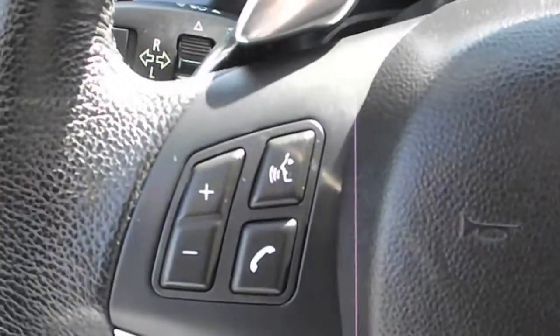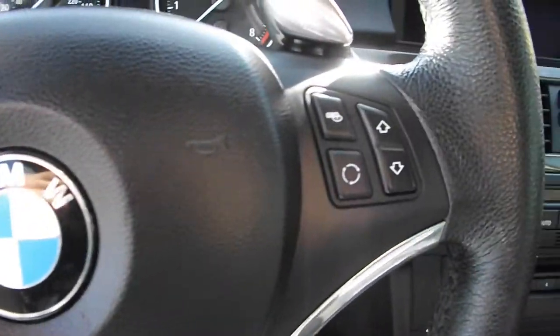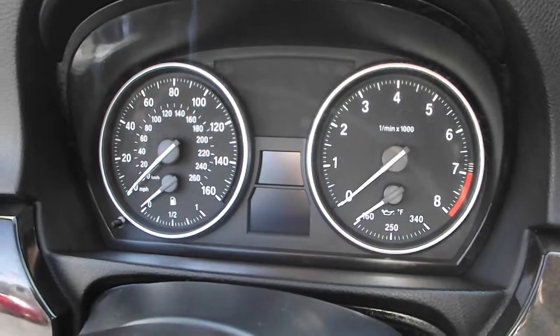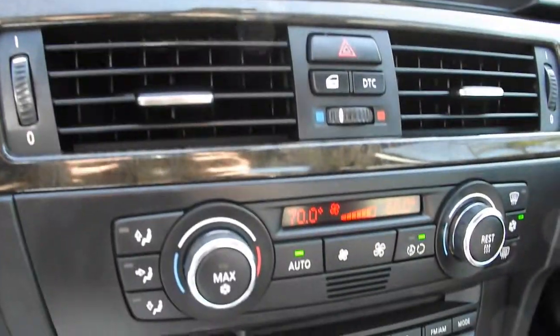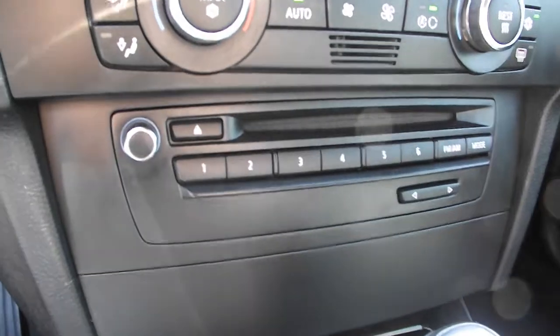Hey, isn't that cool? That is very cool! Simplified gauge display! Fancy in-dash navigation! Climate control! AM-FM CD stereo!